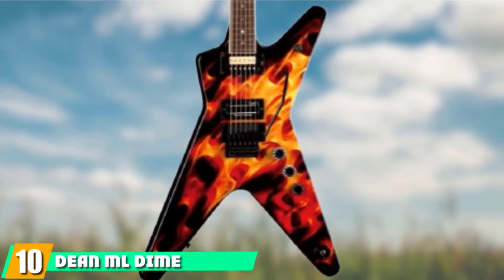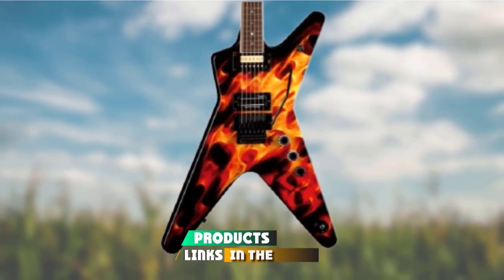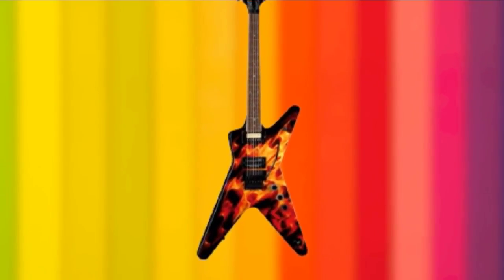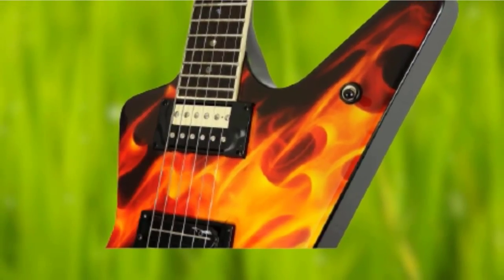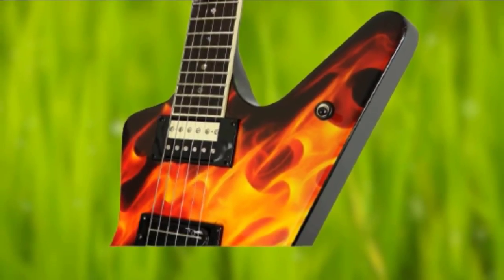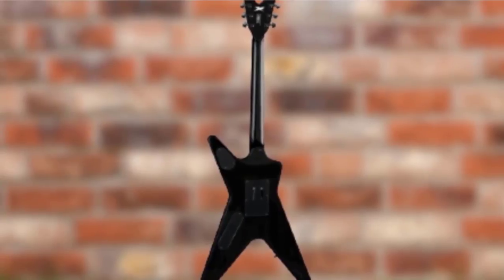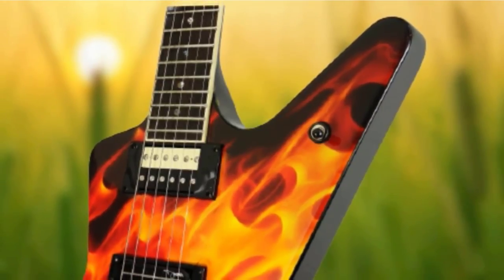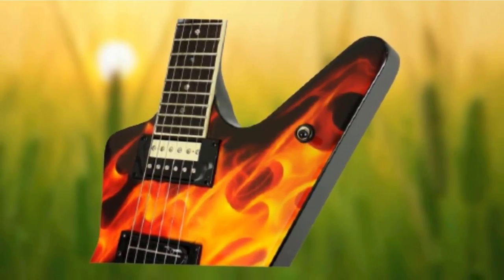Finally, the number 10 position is dominated by the Dean ML Dime Flesh. With a camo and Dimebag silhouette finish, its almost star-shaped profile and V-shaped headstock, the Dime Flesh edition of Dean's classic ML model is not for the faint-hearted. It was created for the same sort of brutal tones that its most famous patron used to deal in. With a passive Seymour Duncan Dimebucker in the bridge, the ML Dime Flesh is a seriously aggressive guitar, but it can do more classic metal and hard rock tones too. The Floyd Rose Special is essential if you want to emulate Dimebag's harmonic squeals, and the set-neck construction gives the ML a very respectable sustain.